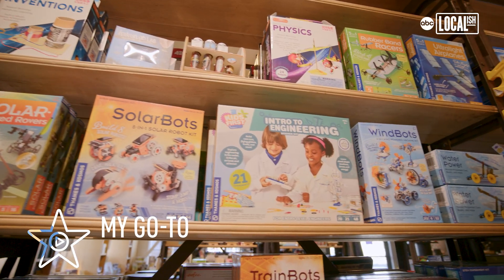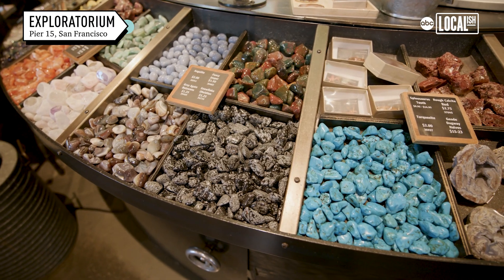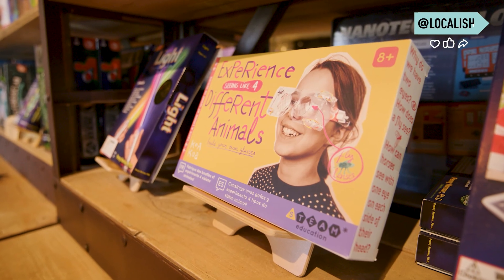Our store really is an extension of our museum. We have all different types of gadgets, toys, games, and maker kits.